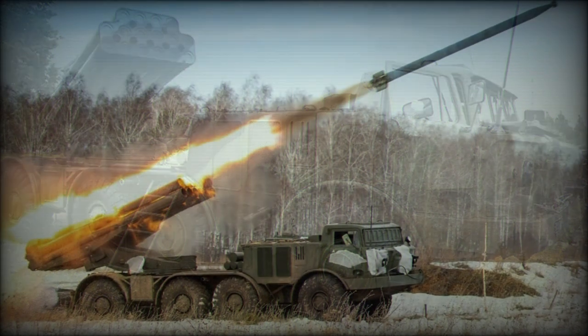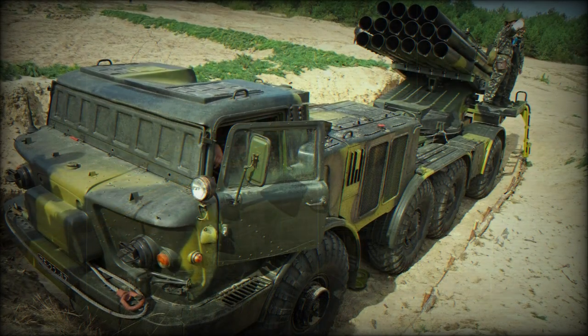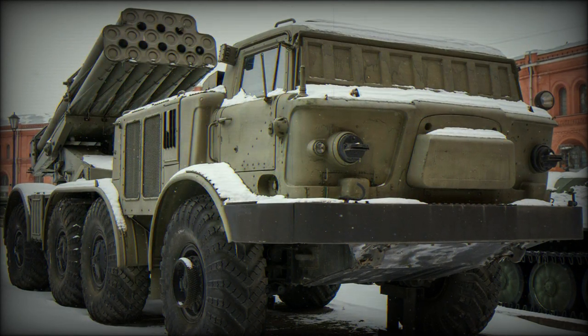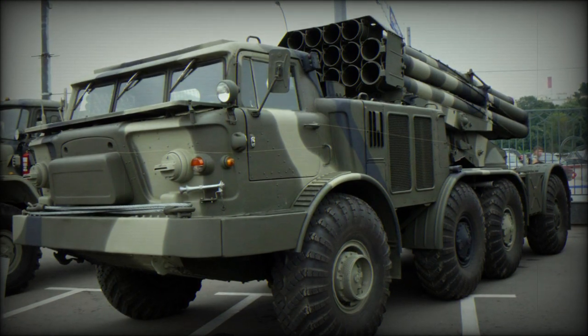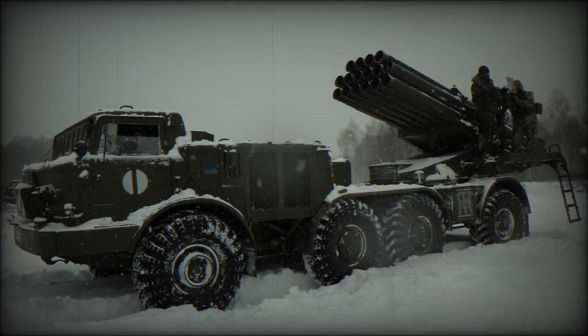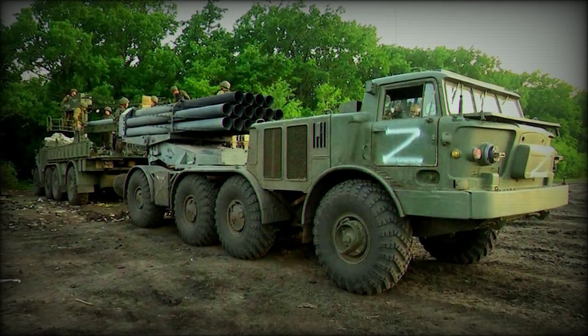Developed in the 1970s, the BM-27 was formally inducted into Red Army service in the latter portion of the decade. The large 8x8-wheeled vehicle mounted no fewer than 16 x 220mm rockets, which it could launch at targets some 22 miles away. The chassis was a modified development of the ZIL-135 series 8x8-wheeled truck, completed with an armored cab for the crew.